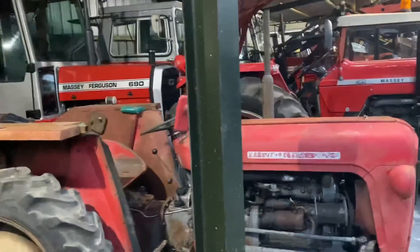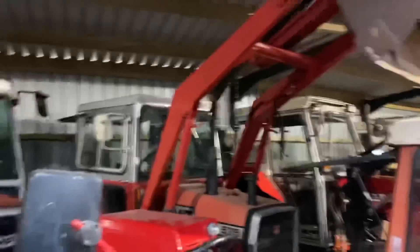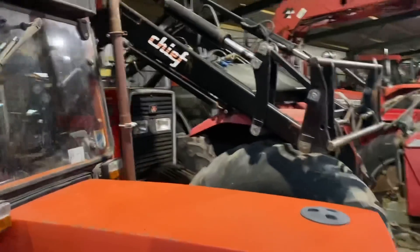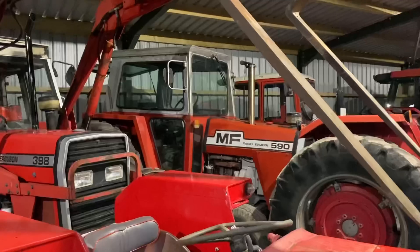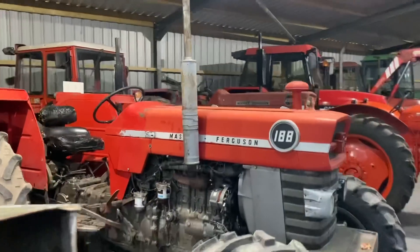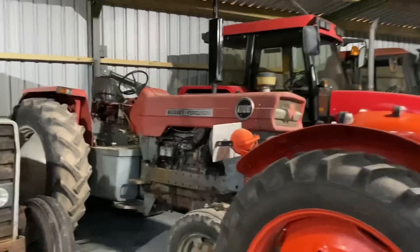There's a 135, a 178, a 690, a 575 in the back with a loader, a little Sammy 60, a 390T with a loader, a 165 Massey, a 398, another 135, a 590, a 188, a 290 in the back there, and a 1080 - I think that's quite rare actually, I don't see many of those.